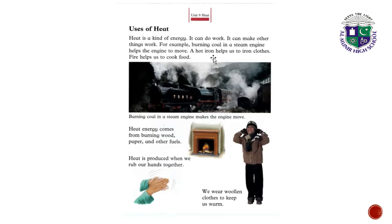A hot iron helps us to iron clothes. If the iron is switched off, we cannot iron the clothes. A hot iron helps us to iron clothes, and fire helps us to cook food. As you see your mother in the kitchen, she cooks food on a stove and there is a fire in the stove — with the help of fire she cooks food.